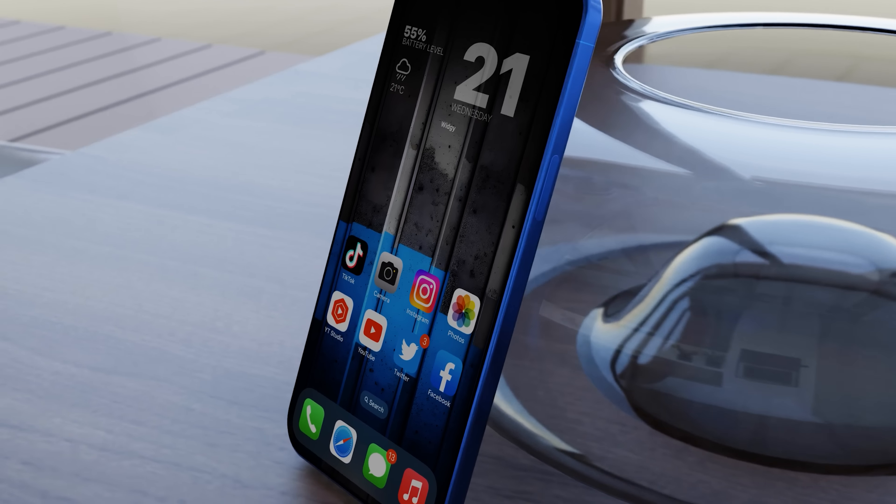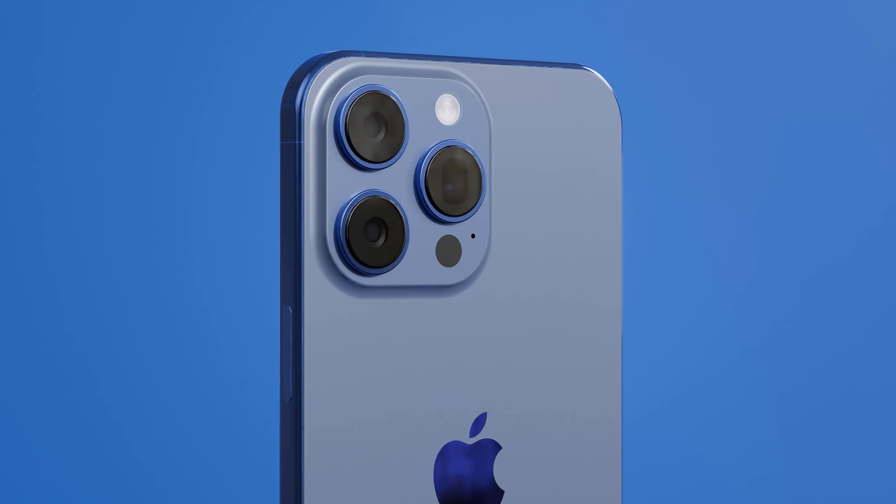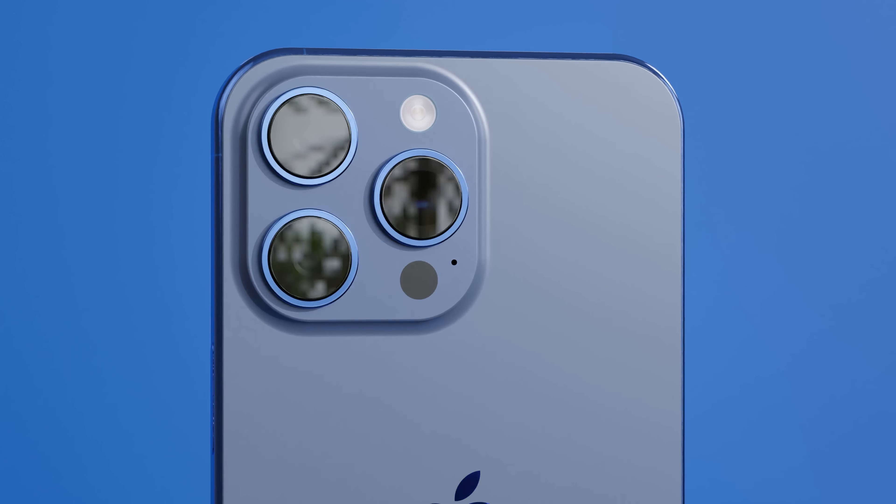As well as trimmed-down bezels, we also get a change to the design of the pro models. They feature flat edges like the predecessor but with more curvature to make it more comfortable to hold. The alert slider has been completely removed in favor of a new customizable action button. Thanks to code discovered in iOS 17, we know exactly what this is going to offer. You can use it to quickly access voice memos, translations, magnifier, focus mode, flash mode, camera, and silent modes. You can also access shortcuts, meaning the button can pretty much do anything you want, with actions for a single press, double press, or long hold.